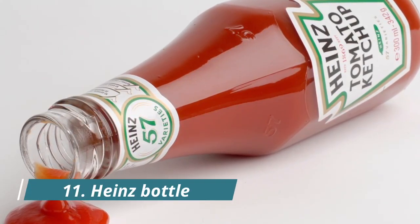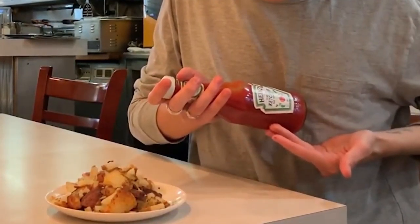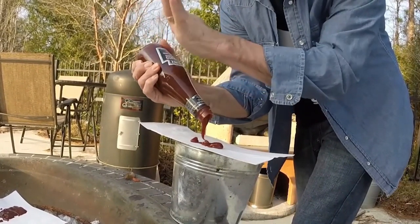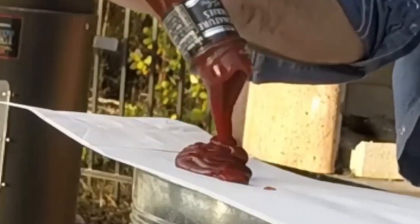Number 11: Heinz Bottle. The number 57 embossed on a Heinz bottle is what the company spokesperson calls a soft spot. All you need to do is apply a firm tap where the bottle narrows and the ketchup will come out easier. No need to punch the bottle too much.